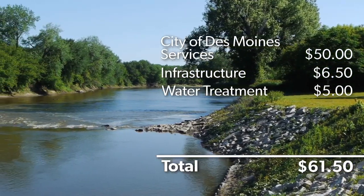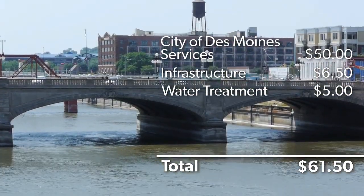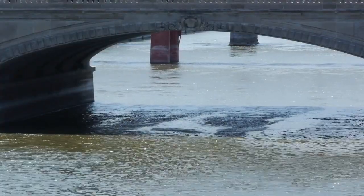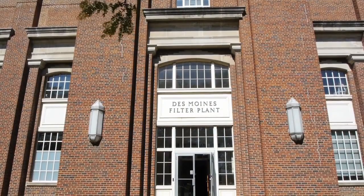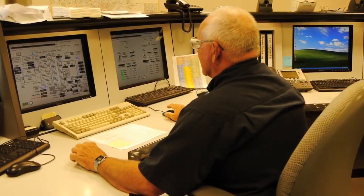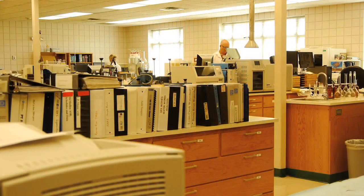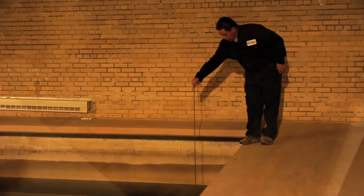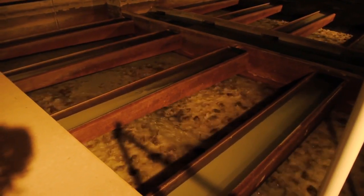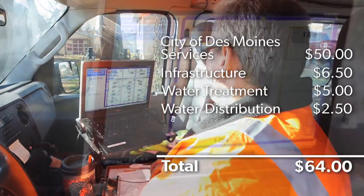Another $5 goes to treating the water. Des Moines Water Works relies on three water sources: the Raccoon River, the Des Moines River, and a unique infiltration gallery, which is a shallow groundwater collection system. Each source has its own advantages and challenges, and our operators carefully manage the sources and treatment process based on water quality, availability, and other factors. Various chemicals are safely added throughout the treatment process to soften the water and remove bacteria, organic matter, and unwanted nutrients found in our rivers.